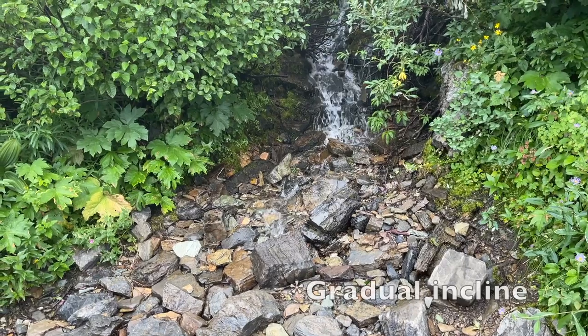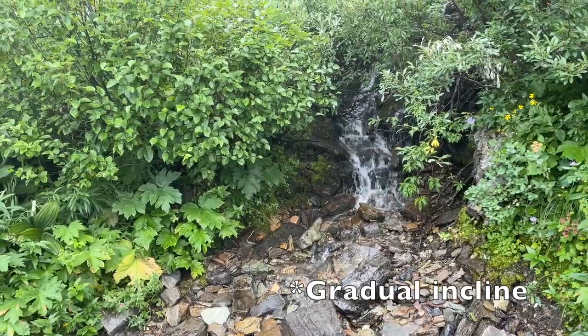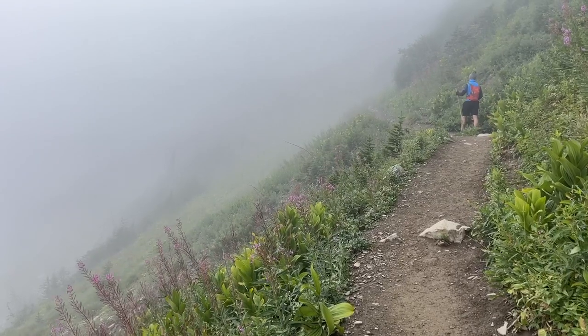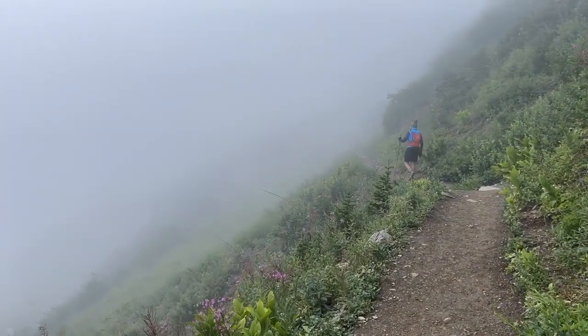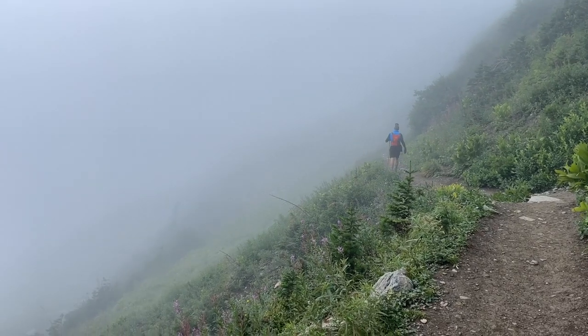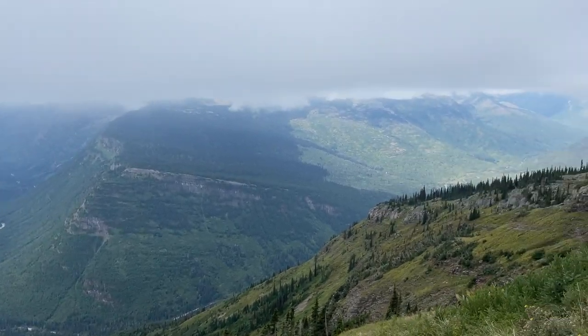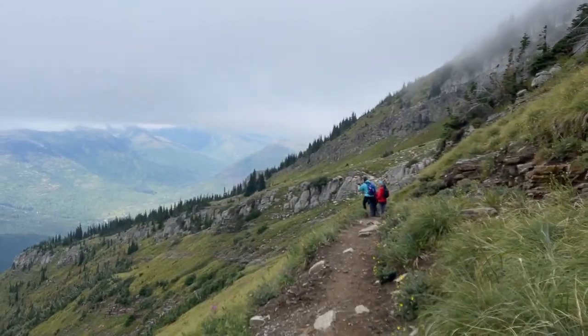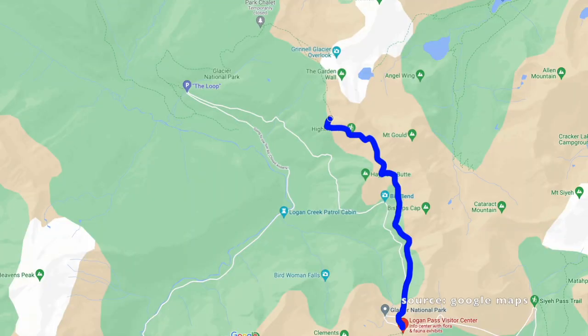Unless you're in thick fog like we were, in which case you can't see the steep drop below, so it might be a little less scary. The first two and a half miles are a gradual upgrade. Around Haystack Pass, about two and a half miles in, it turns into a steeper incline — that's the biggest uphill section. After Haystack Pass, it's fairly flat until you reach the Granite Park Chalet.